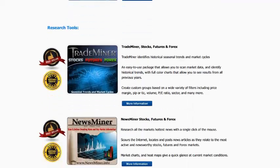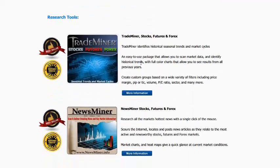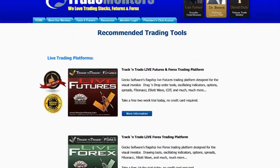Some research tools we love are the TradeMiner tools — TradeMiner for Stocks, Futures, and Forex — which helps identify the fundamental nature of markets. And then there's Newsminer, which scours the internet for current active information, tells you the current news on any given stock, future, or forex, and ranks which markets are in play. Come to our website at www.TradeMentors.com and click on the Tools for Traders button.